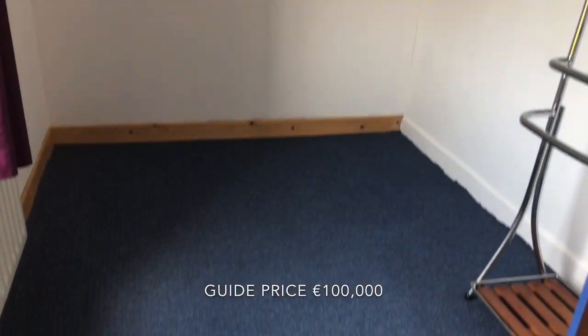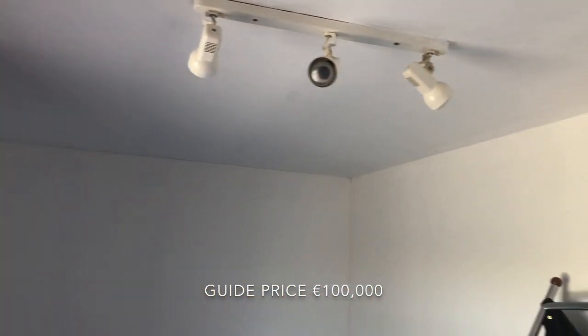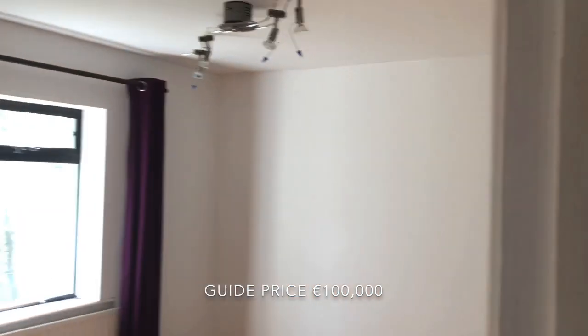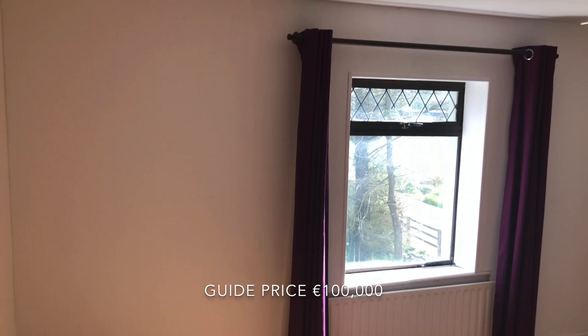Behind the staircase we have a single bedroom which, depending on how you want to use it, could make a very nice walk-in wardrobe or an ensuite for the front bedroom. Across the landing we have a third bedroom with nice timber floors and nicely decorated.